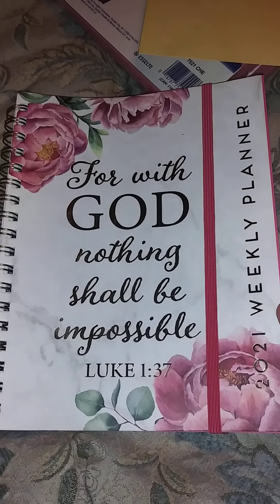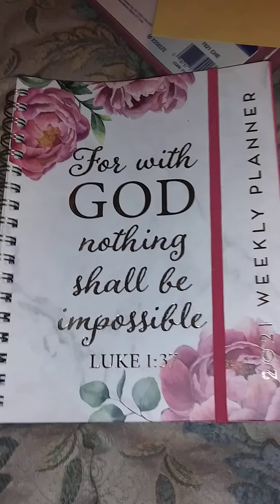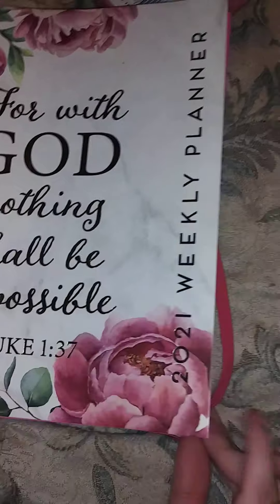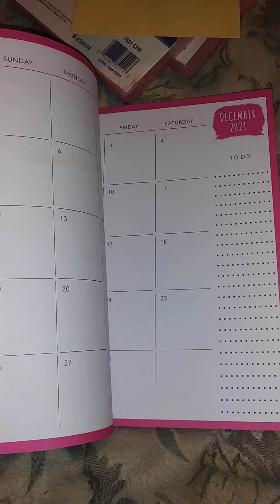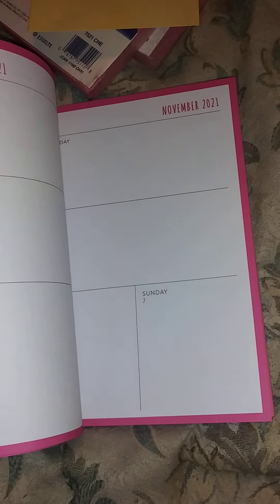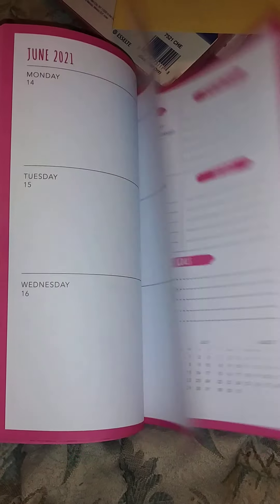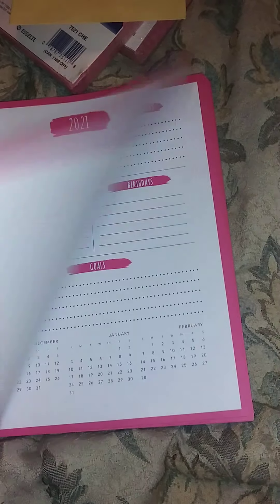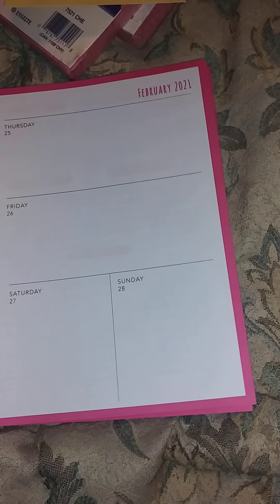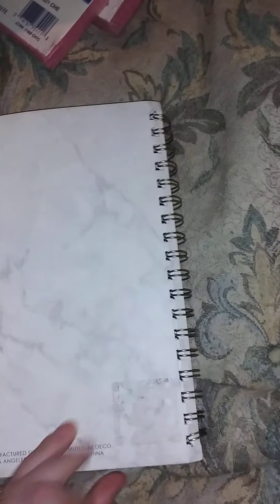The next thing I found for a dollar is this planner, and it says 'For with God nothing shall be impossible.' I just thought it was cute for a dollar. It looks like it's never been used — it has a notes section and a calendar. Like I said, it's never been used and it's really really cute, and for a dollar I can't go wrong.